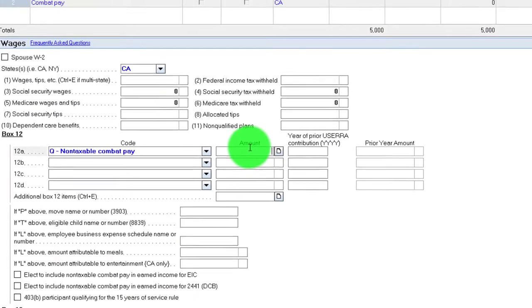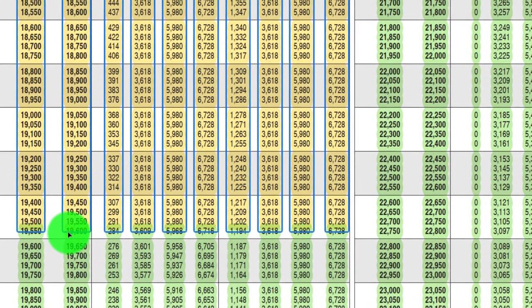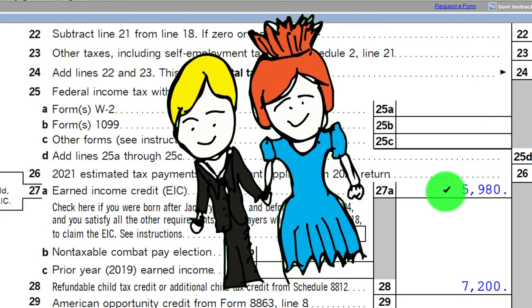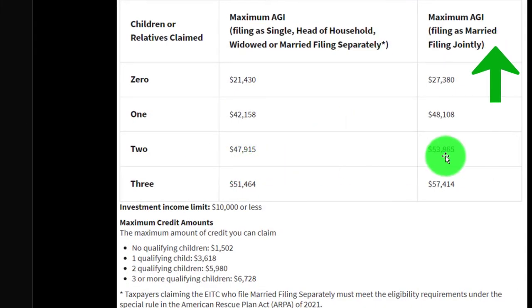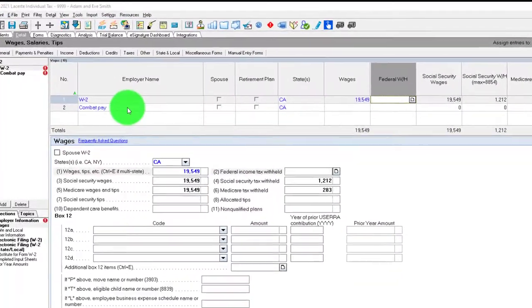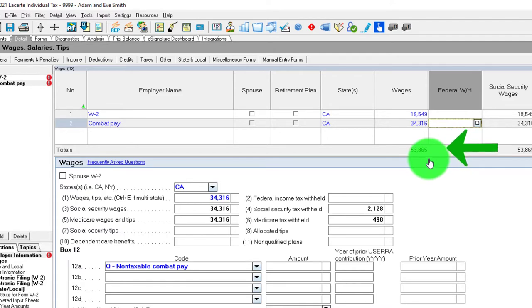Now let's say they got married. Back at the single upper threshold of $19,549, we're maxing out the $5,980. If they got married to someone without a qualifying child, and the combined income brings them over the married threshold of $53,865, you would lose the credit entirely. For example, adding a second W-2 of $34,316 brings us above $53,865, and on page two there's nothing in the Earned Income Tax Credit — we're over the threshold for married.